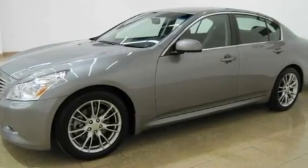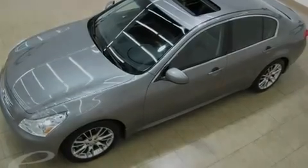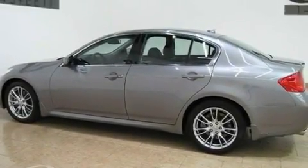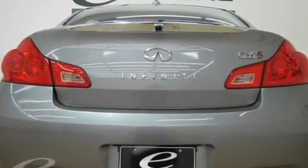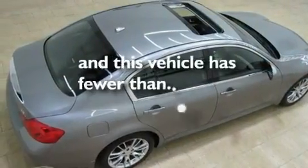Its top features include heater vents for rear-seated passengers, cruise control, a rear window defroster, a double wishbone independent front suspension, 17-inch alloy wheels, a security system, front fog lights, a low-tire pressure indicator, a push-button ignition, and this vehicle has fewer than 38,000 miles on the odometer.